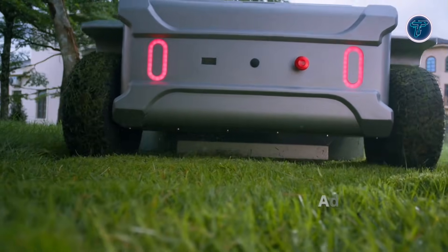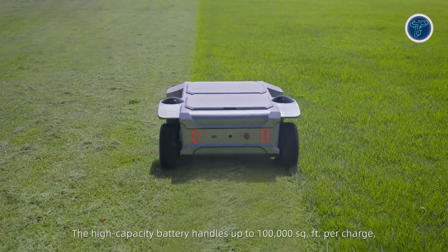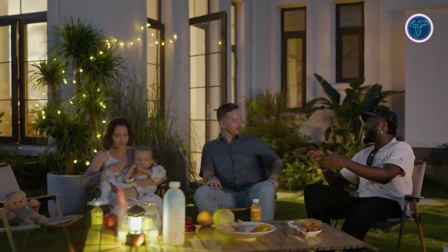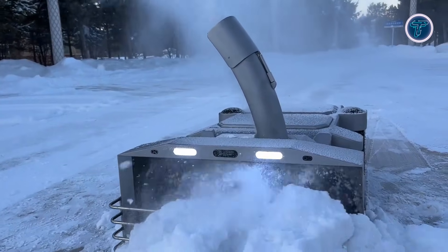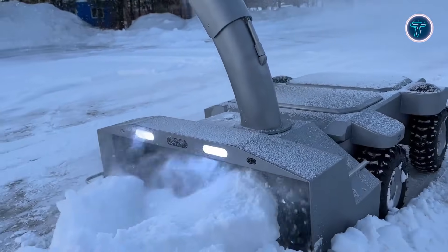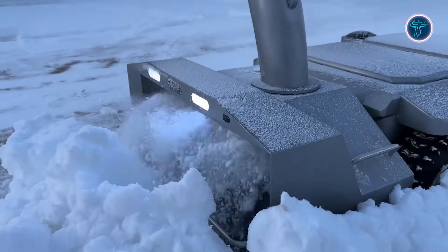The modular design enables users to swap attachments for different tasks: an adjustable mowing deck, a snow-blowing module capable of clearing up to 50 centimeters of snow, and a leaf collection unit for efficient debris pickup. With IP56 dust and water resistance, wireless charging, and versatile year-round functionality, Apollo Turfstorm is engineered for convenience, efficiency, and durability. By merging advanced navigation, autonomy, and multifunctionality, it represents the future of smart yard care for modern homeowners.